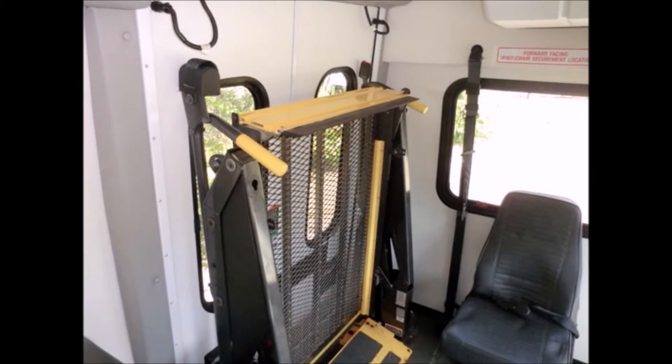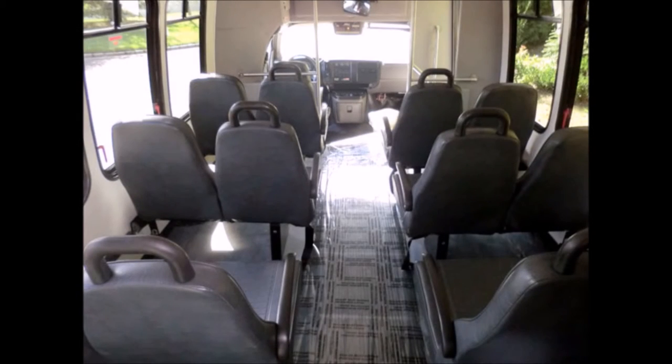The Braun electronic wheelchair lift is fully operational and suitable for adult handicapped use. This bus is very roomy with tall windows offering nice views, and a spacious cabin design to provide passengers and driver with a smooth and comfortable ride.